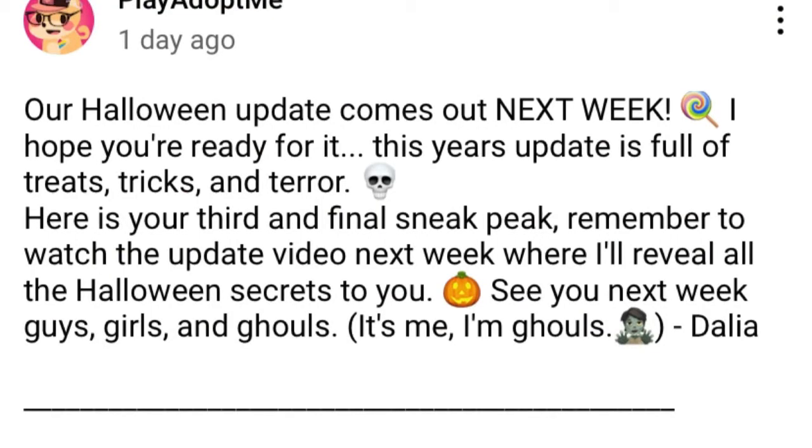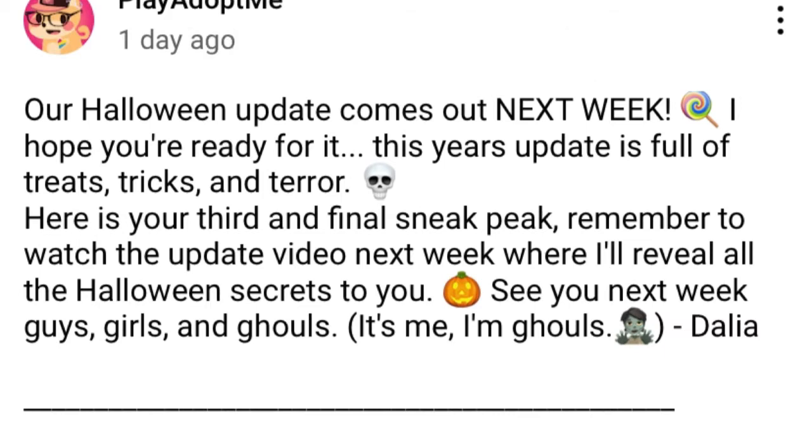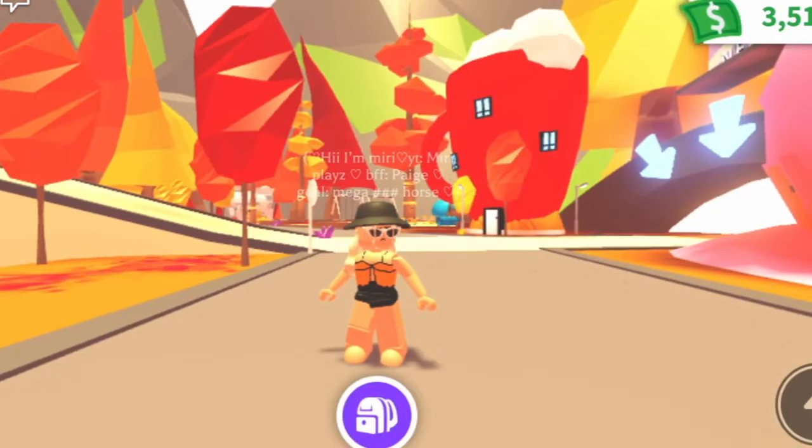Adopt Me posted this on their community section on YouTube and it says: 'Our Halloween update comes out next week — I hope you are ready! This year's update is full of treats, tricks, and terror. Here's our third and final sneak peek. Remember to watch the update video — next week we'll reveal all the Halloween secrets to you. See you next week, guys, girls, and goals.' It's me — I'm Goals Dahlia.